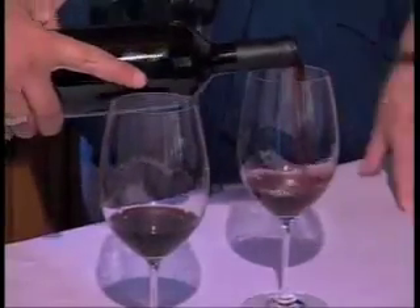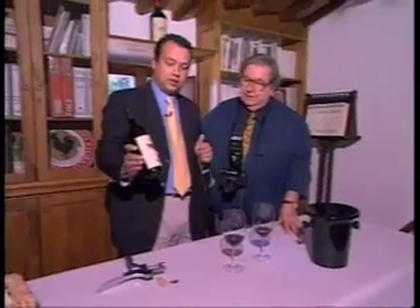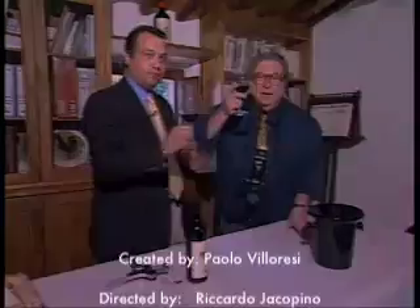We are going to taste some of your Sodi di San Niccolo, the best wine of Castellare's production — the 1997. We make the 1997 a special toast: to Castellare, to yourself, and to all my friends.